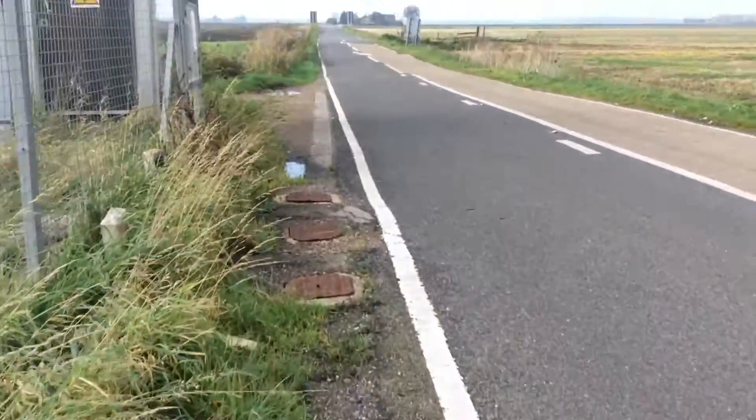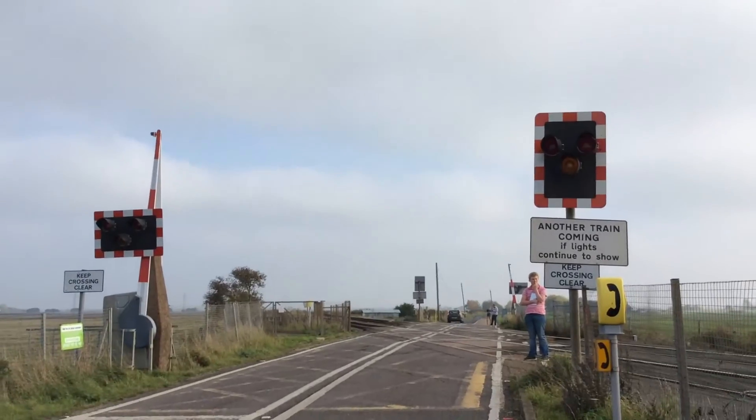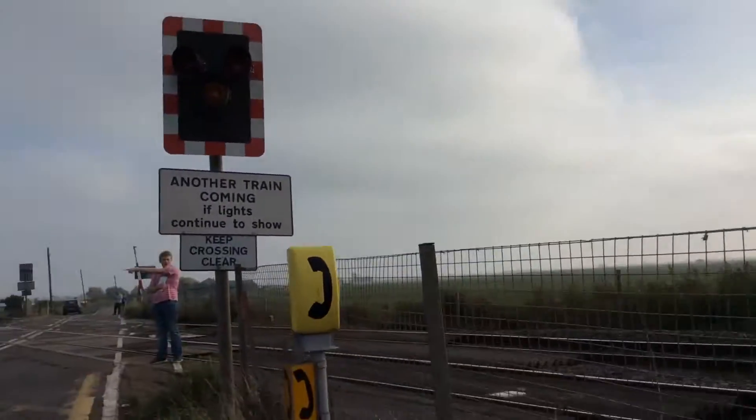So now let's get the far back shot. Here's the far back shot of the crossing. So yeah guys, this is Three Horseshoes No. 1 level crossing.